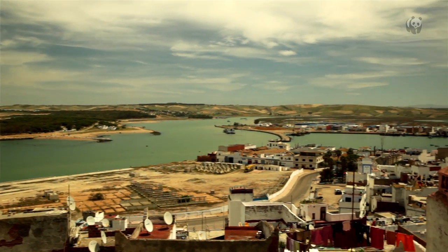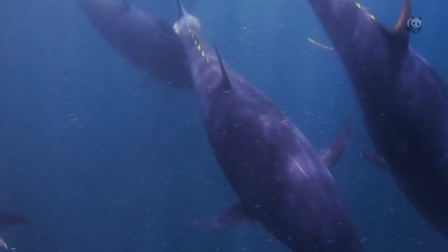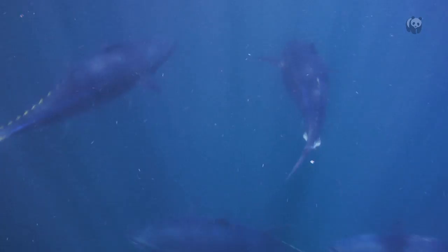Bluefin tuna has been fished sustainably for thousands and thousands of years. But then the 80s and 90s appeared, and a lot of increase in demand from the Japanese sushi and sashimi market happened. This caused an increase in overcapacity of the fleets, but there was a lack of control. All this led to a lot of illegal fishing, and an obvious decline in the population of bluefin tuna.